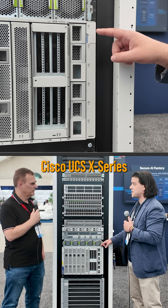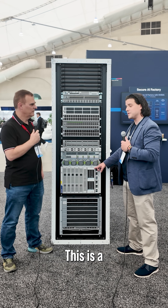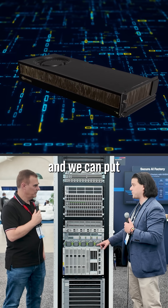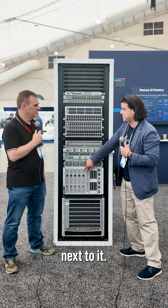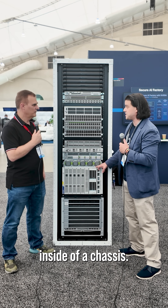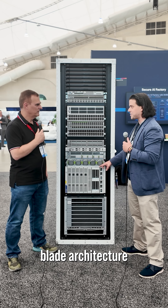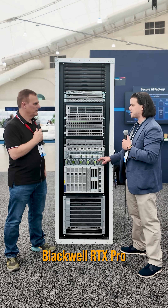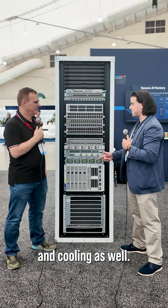Moving up here, we have the Cisco UCS X-Series, and we have a newly introduced blade called the 9508. This is a double-wide blade, and we can put four RTX Pros inside of this, with two compute nodes next to it. We can actually put two of these nodes inside of a chassis. So for the first time ever, we have a blade architecture that can have the latest Blackwell RTX Pro Series servers — very powerful, power efficient, and great for cooling as well.